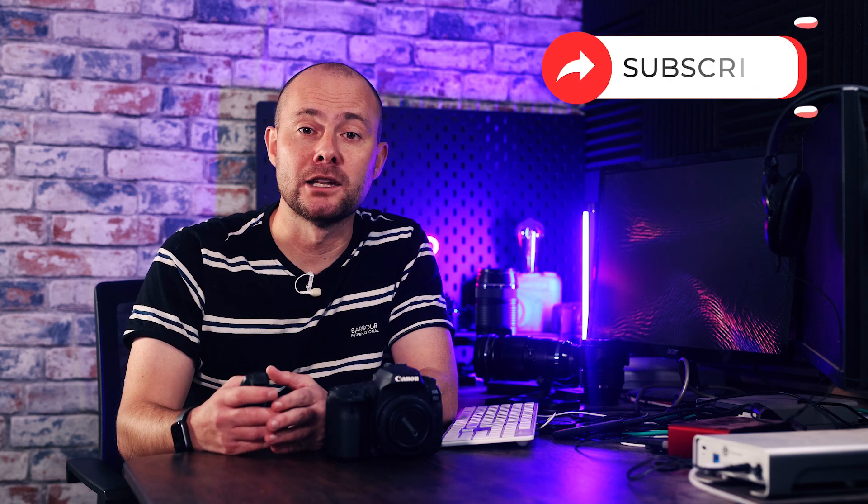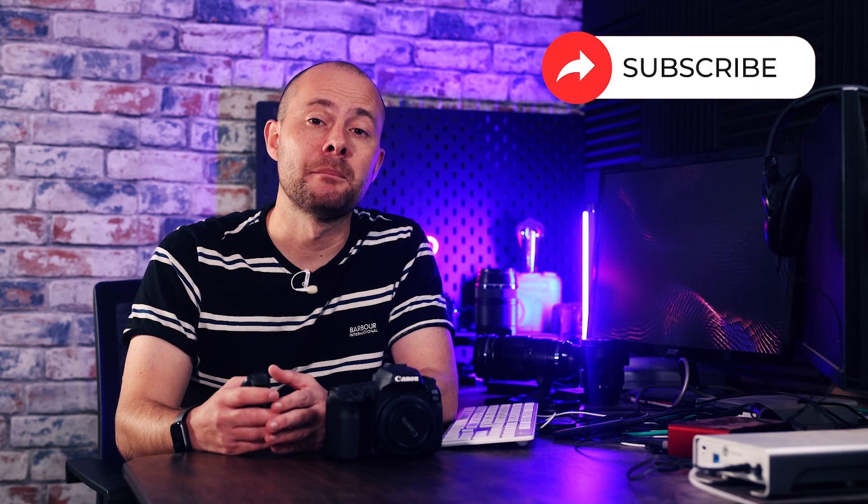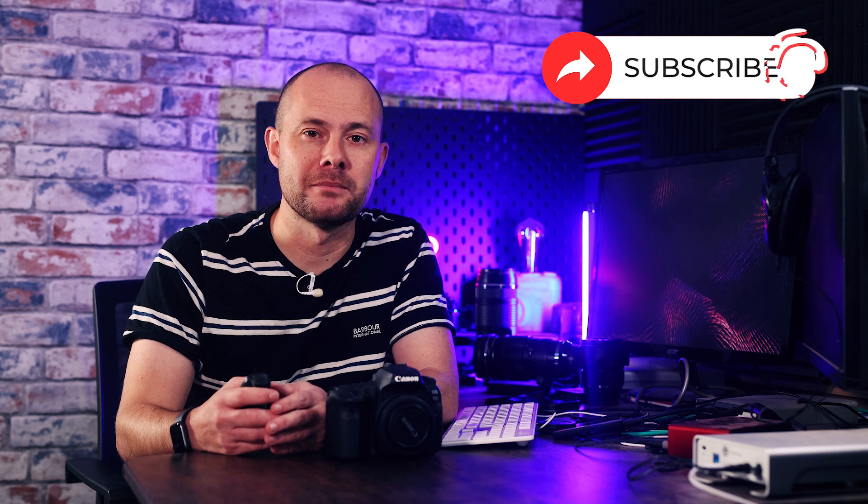Do you agree? I'd love to hear your thoughts in the comments, and please remember to like and subscribe. I'll see you next time.